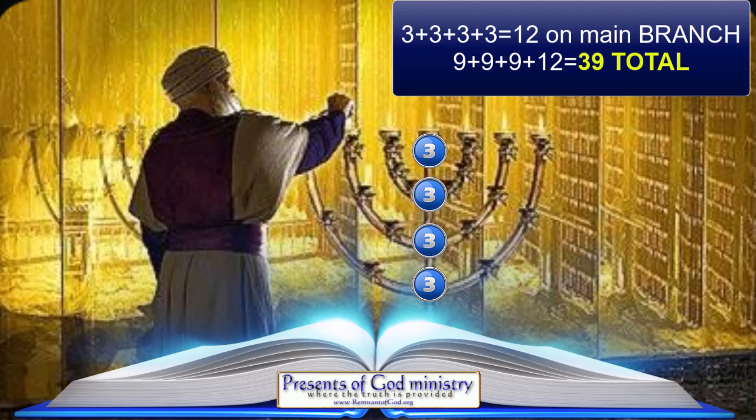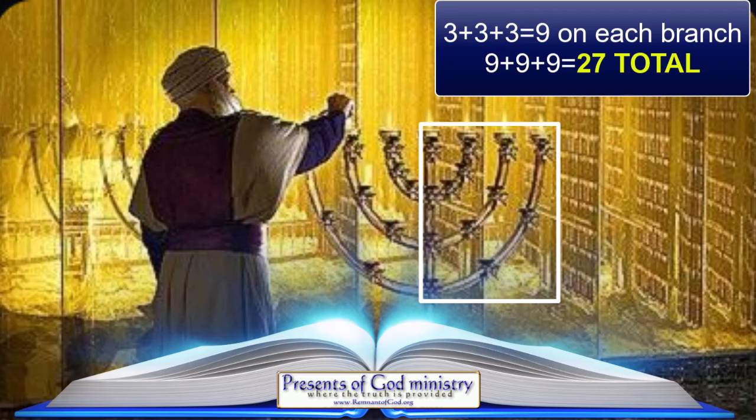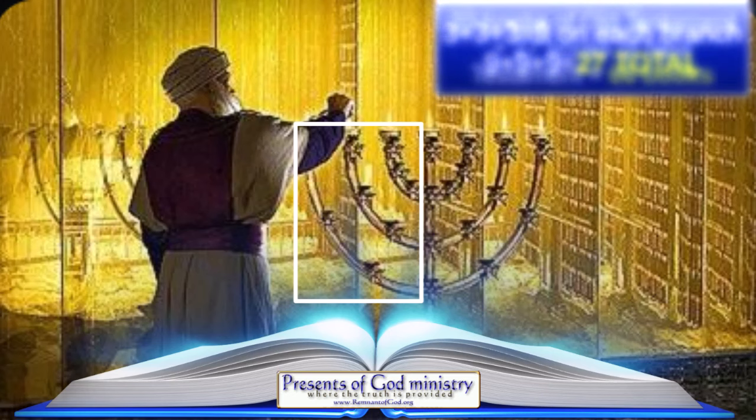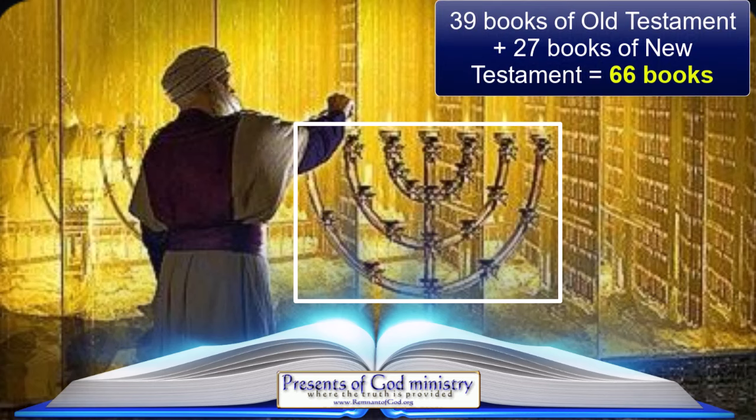There is the other side of the main branch, which also has 27 ornaments on it with those three smaller branches. But since we already added the 12 ornaments of the main branch to the previous side of the candlestick, we now have only 27 ornaments left on the remaining side — and those 27 ornaments represent the 27 books of the New Testament. Therefore, when you add the 39 ornaments representing the Old Testament to the 27 remaining ornaments representing the New Testament, you discover that the candlestick has in total 66 ornaments, just as the King James Bible has 66 books in it.